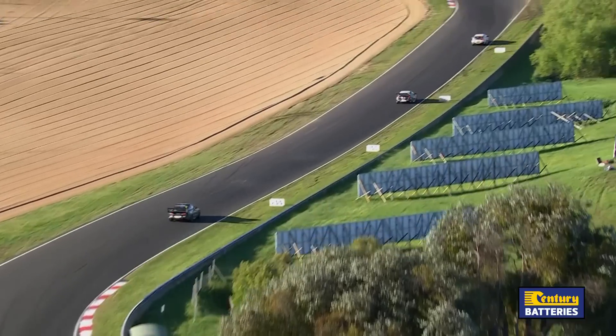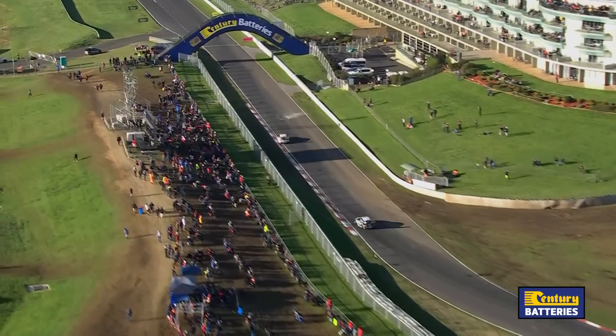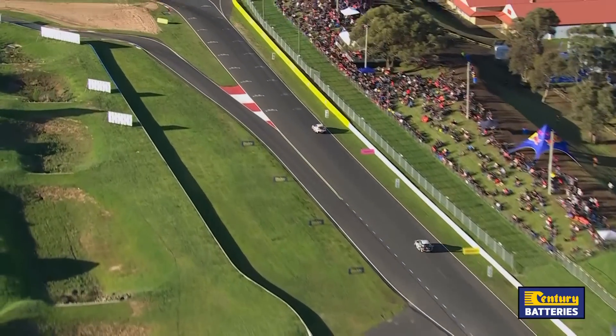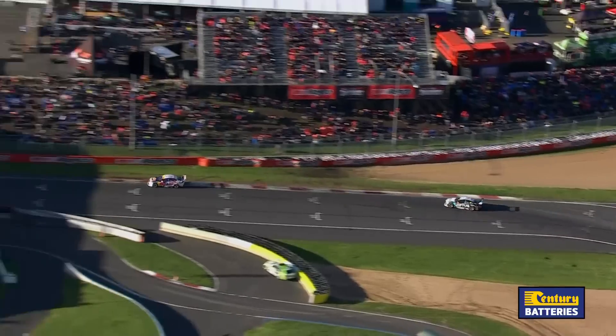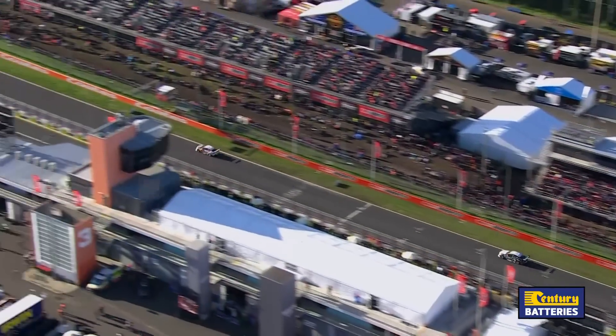Again on this lap, four-tenths of a second across the top of the hill between Van Gisbergen and Mostert. Next time through, it is seven laps to go in the great race. That's Shane Van Gisbergen in the Red Bull car. In the Mobil Optus car is Chas Mostert. In the Monster car just behind is Cam Waters. Bathed in sunshine — what a great image. And that is 1.2 seconds that gap you can see on screen, and it's almost the same margin then back to Cam Waters.